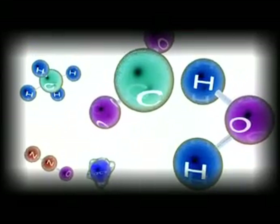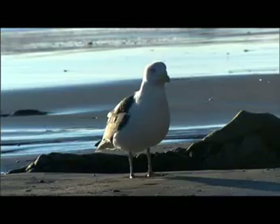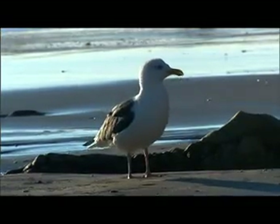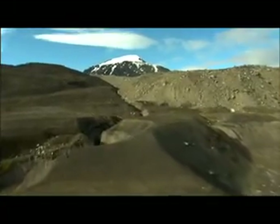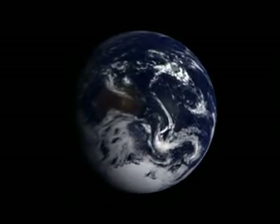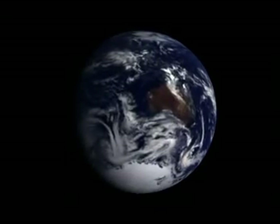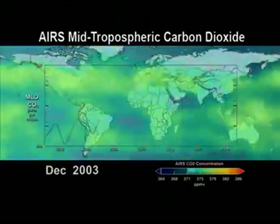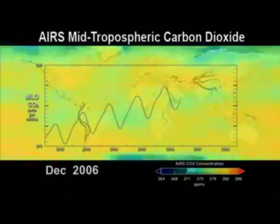Carbon is the basic building block of life, and these unique atoms are found everywhere on Earth. Carbon makes up the Earth's plants and animals, and carbon is also stored in the ocean, the atmosphere, and the crust of the planet. A carbon atom could spend millions of years moving through the Earth in a complex cycle. Understanding the carbon cycle and how it is changing is key to understanding Earth's changing climate.